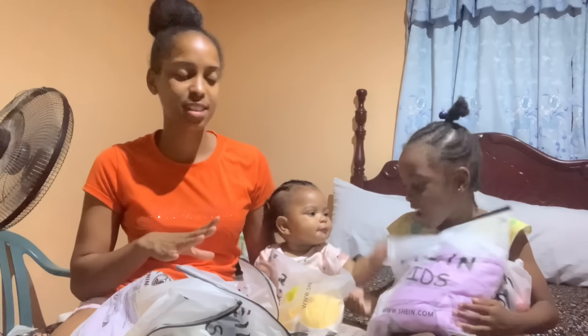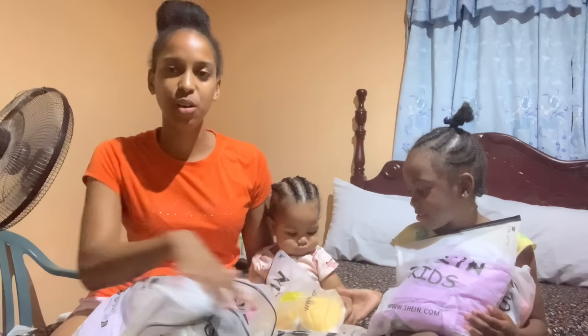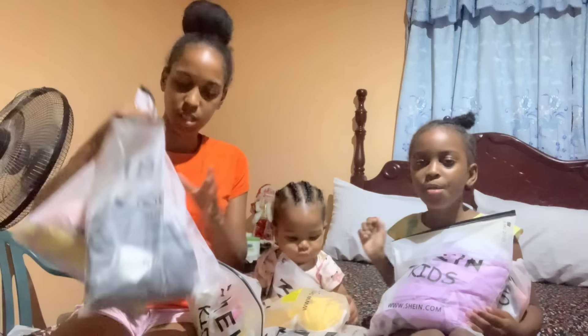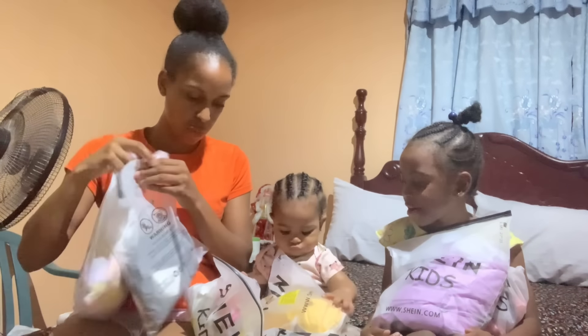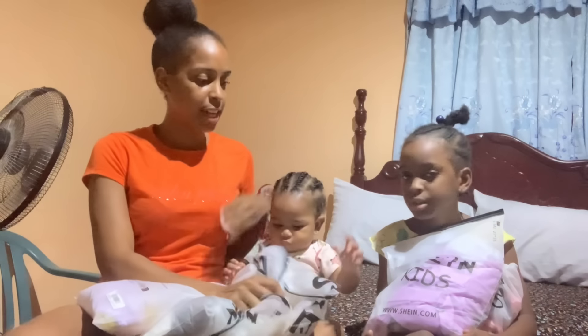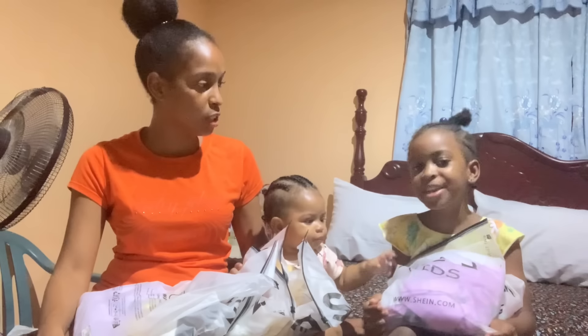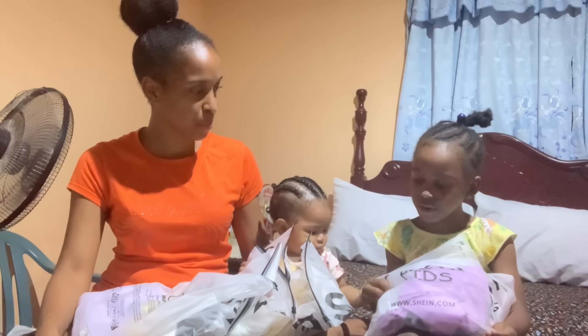This is going to be sisters edition. Zoe has her outfits right here — three in this one, two in this, two in this, and one in this. And then Chloe, we have her two outfits right here. She is going to try on the first one.